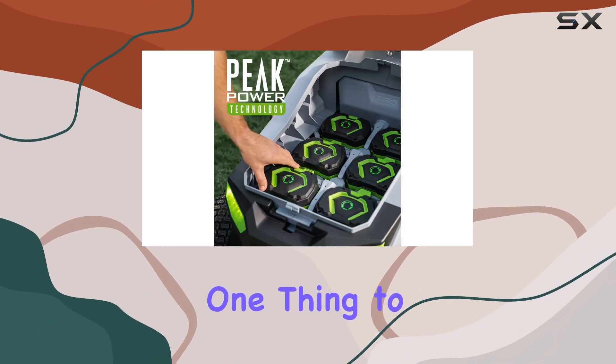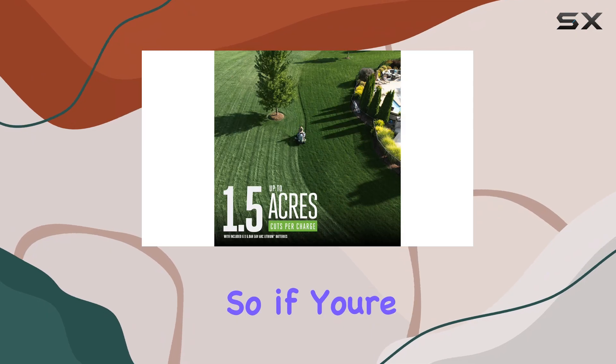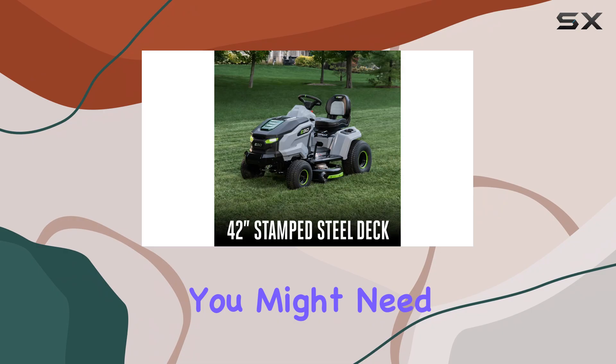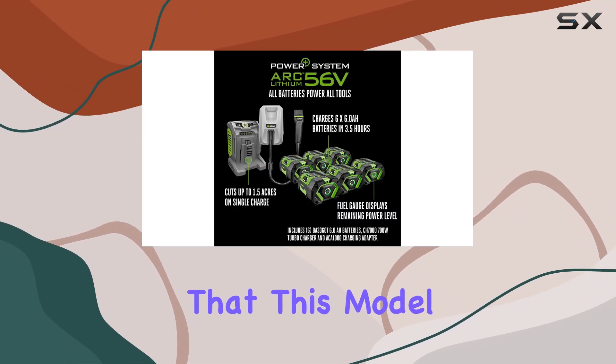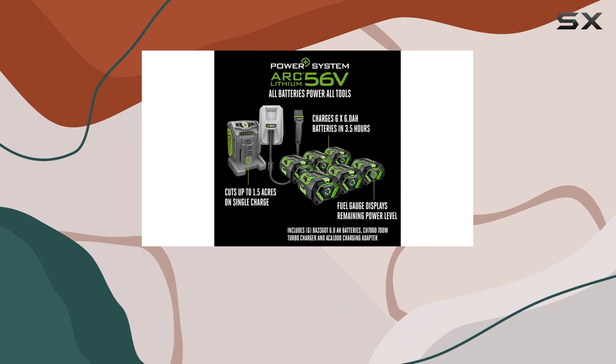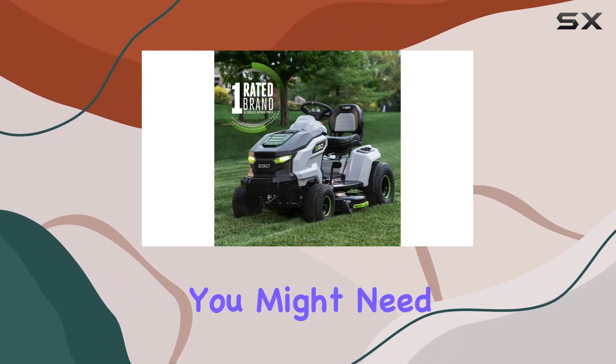However, one thing to consider is that this mower does require a fair amount of storage space. So if you're tight on space, you might need to factor that into your decision. Additionally, it's worth noting that this model only offers side discharge, so if you're looking for a mower with mulching or bagging capabilities, you might need to look elsewhere.